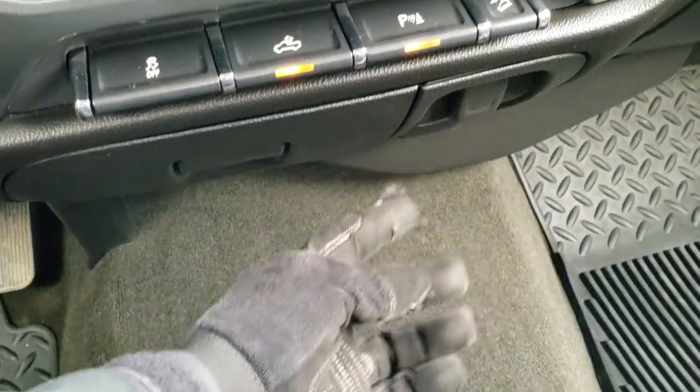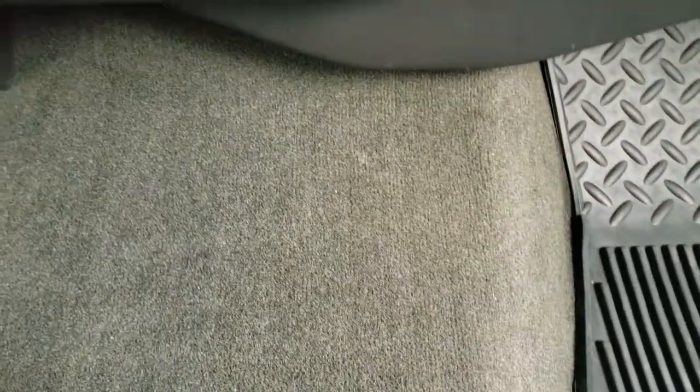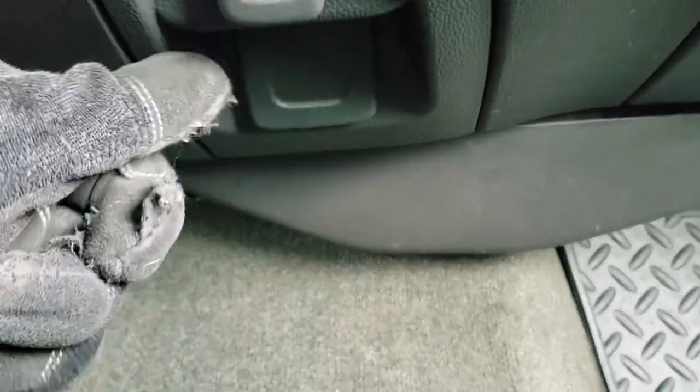You also have a power point right here, and under here — there you can see it — there is a plug-in. I believe that's 110-volt, 150-watt.